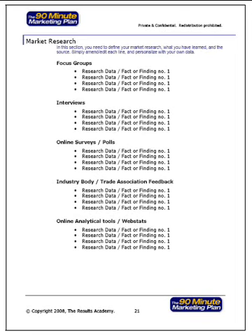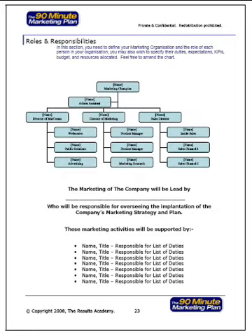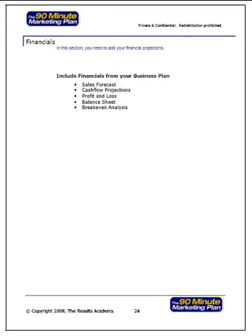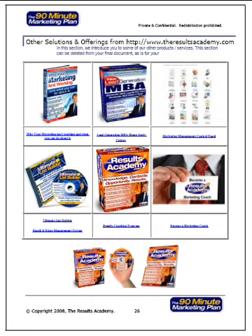With the 90-minute marketing plan, you can do research quickly, gathering vital marketing intelligence that would cost you thousands if you used external agencies to perform the same tasks. You can also set key milestones and performance indicators so you can prove to yourself that what you're doing with the 90-minute marketing plan and the advanced tools from resultsacademy.com do actually work and generate the progress and results you want. You can allocate roles and responsibilities to each member and stakeholder of your marketing team, include your financials, and use your companion software to calculate a whole host of different marketing metrics. You can get your campaign signed off, and we give you links to the other products, services, tools, resources and solutions that have enabled clients, members and subscribers from over 50 countries around the world to start generating progress and results.